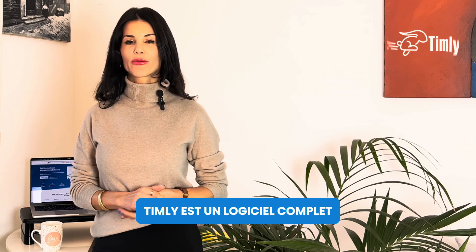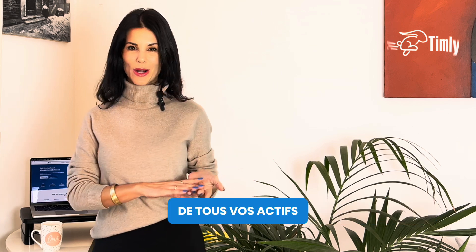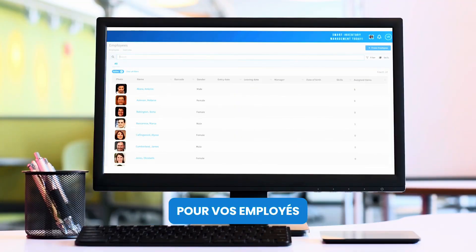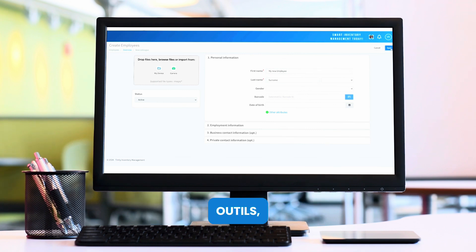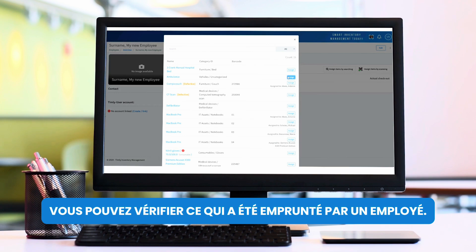Timely is more than your average asset tracking software. Sure, you can use it to create detailed records of all your assets and inventory, but in the same way, you can create profiles for your employees and then link items to them — i.e., link which IT devices, equipment, tools, vehicles, or anything you want has been checked out by an employee.